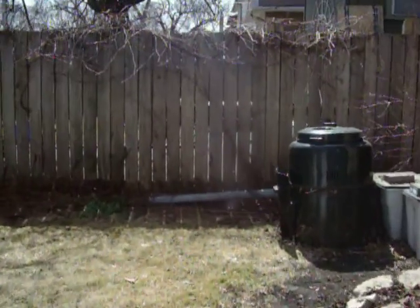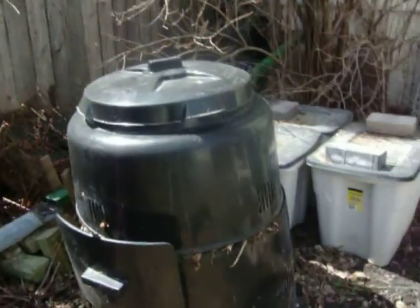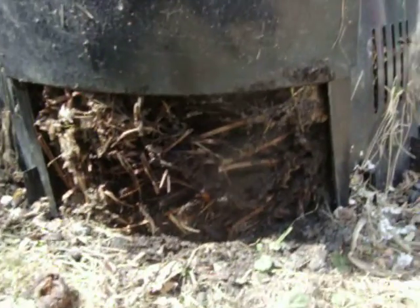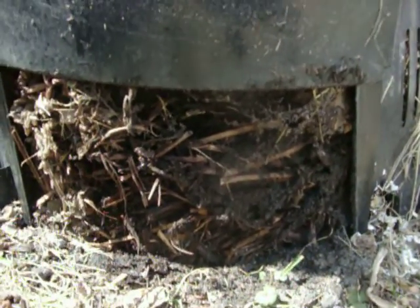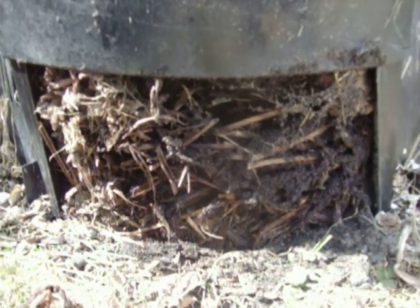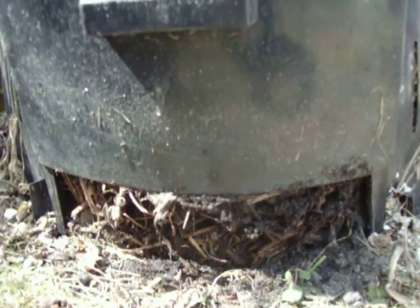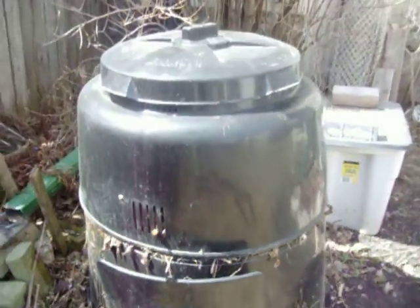This is the compost pile that Ed has been maintaining since September, all through the winter. There's totally tons of ants in there — it's so cool. We kind of destroyed their little home, but that's what they do. Anyway, that's the compost bin.